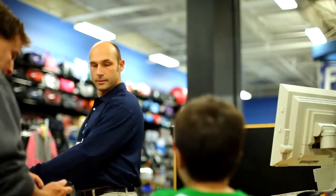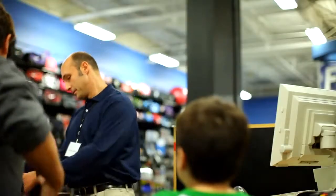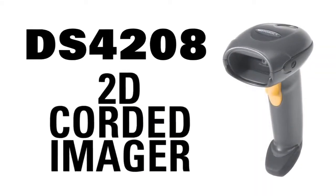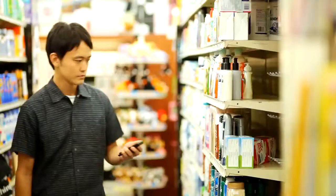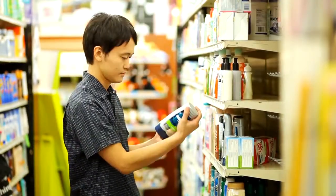Mobile gift card and coupon scanning make the shopping experience that much more convenient for customers and staff. The time is right — the technology is here for the DS4208 2D corded imager to increase your bottom line. Leverage mobile loyalty programs, build a database of repeat customers, target their personal shopping preferences, and keep them coming back to buy.